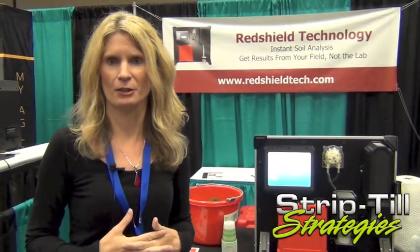I'm Stacy Sheldroth and I'm with Red Shield Technology. We're a small startup company in North Liberty, Iowa dedicated to soil testing equipment. We're here today to introduce Soil Sends to the public.